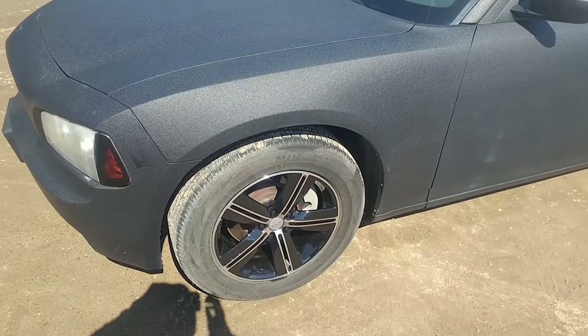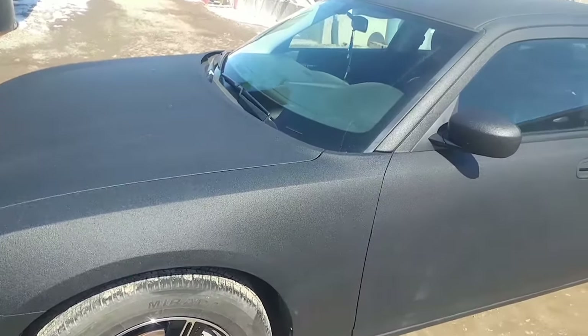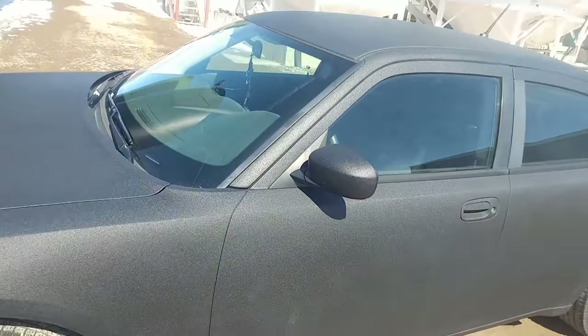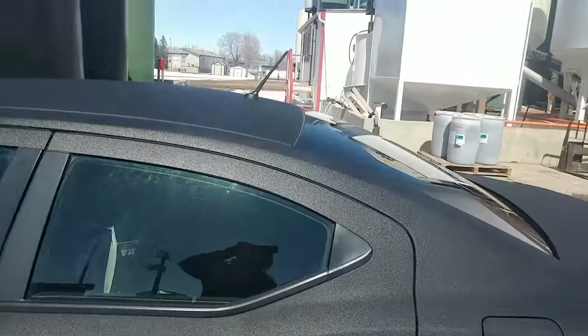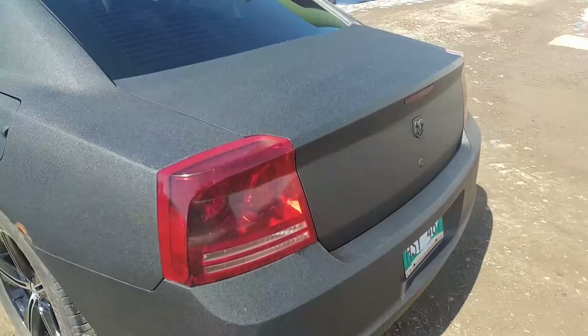I just got these rims and I was going to get them powder-coated black to match the rest of the car. The rest of the car has been Rhino-lined, and it seems a lot of people stare at the car and want to come up and touch it all the time. It's also been straight piped, which might make up for some of the stares.